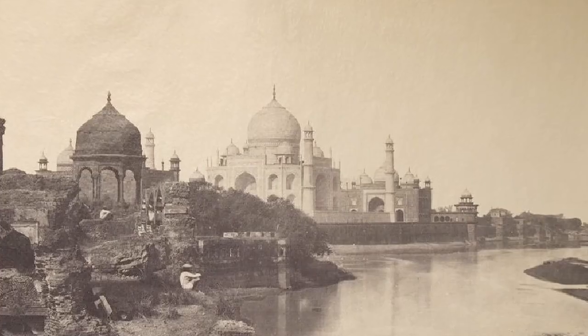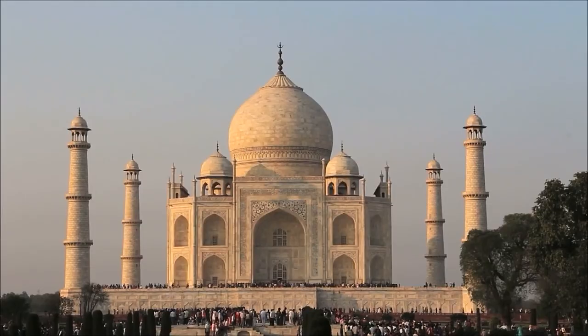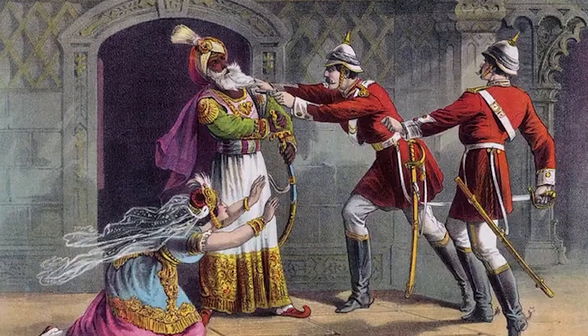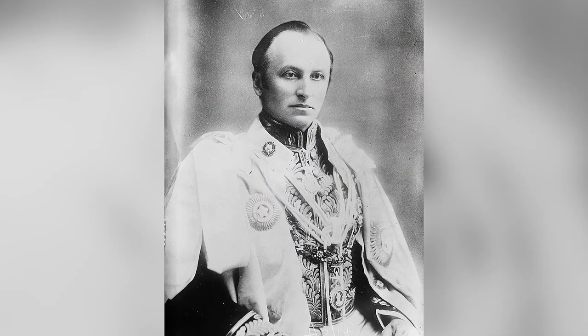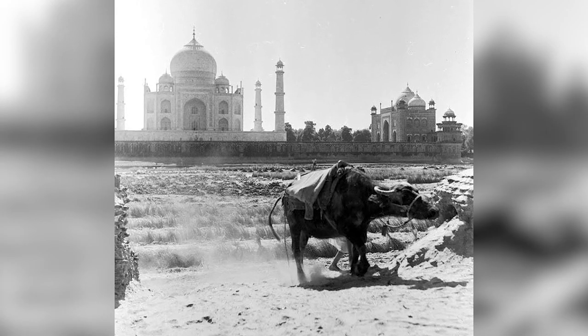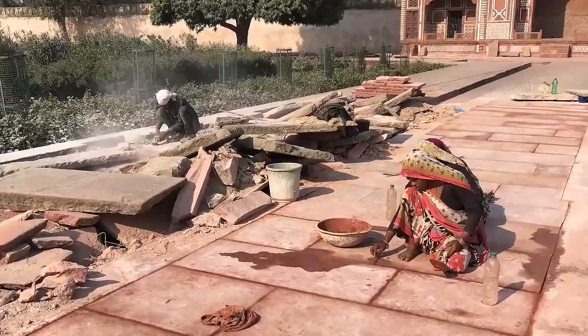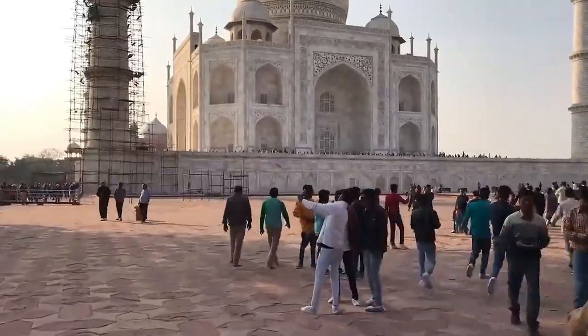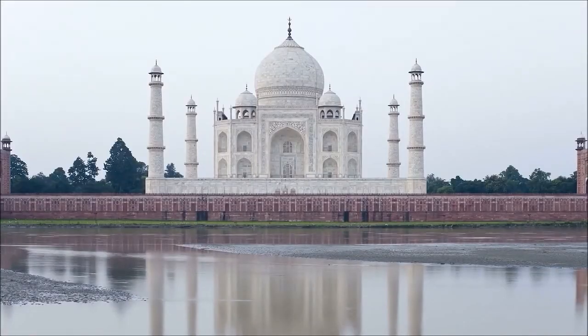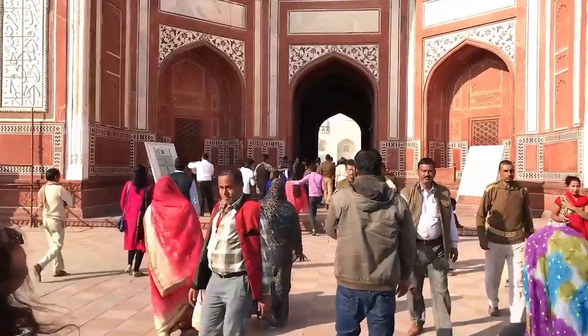The Taj Mahal underwent a period of neglect and disrepair for two centuries following the death of Shah Jahan. However, in the late 18th century, during British rule in India, Lord Curzon took up the task of restoring this iconic mausoleum complex. This restoration project was undertaken as part of an effort to safeguard and preserve India's rich artistic and cultural heritage. And that's all for today — till next time, cheers.